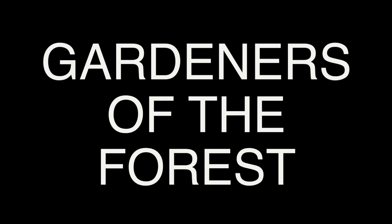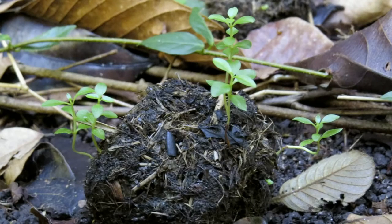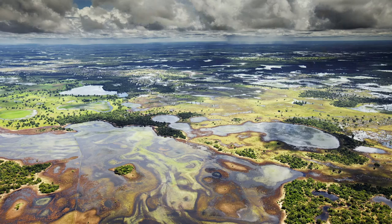In addition, tapirs are known as gardeners of the forest. When they eat fruit, they swallow the seeds which they disperse throughout their habitat through their feces. They play a major role in shaping and maintaining the diversity and the structure of their habitat. It is a fact that the extinction of tapirs would seriously impact biodiversity as a whole.